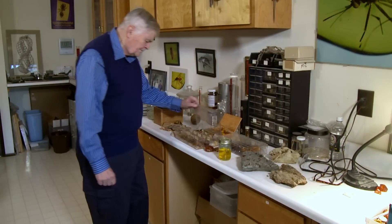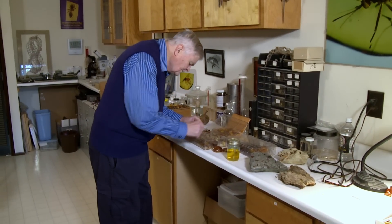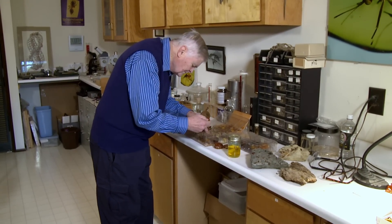I went over and over trying to find some extant insect or another fossil that was similar, but I couldn't. I was completely blown away — I didn't know what to think.